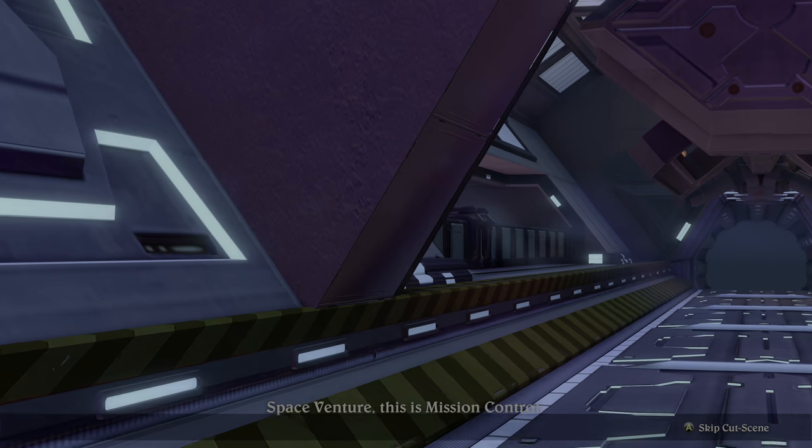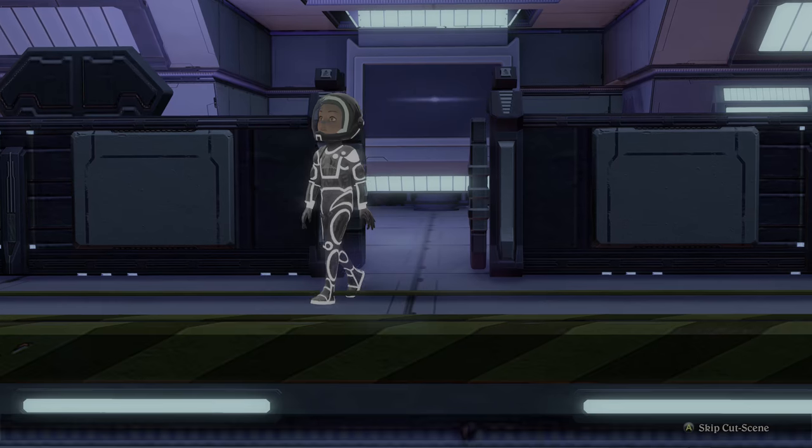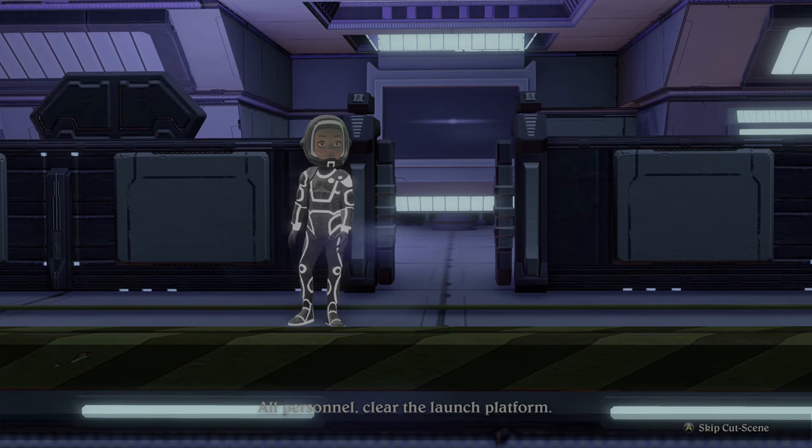Space Venture, this is mission control. Your solar sleds are approaching. All personnel, clear the launch platform.